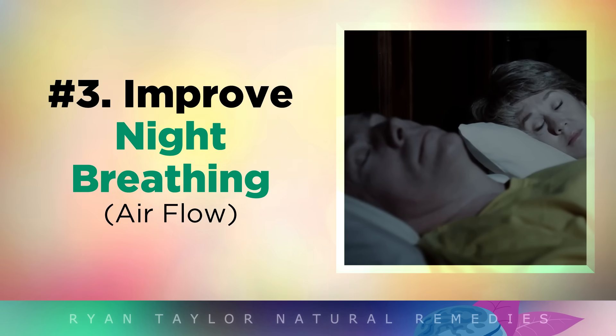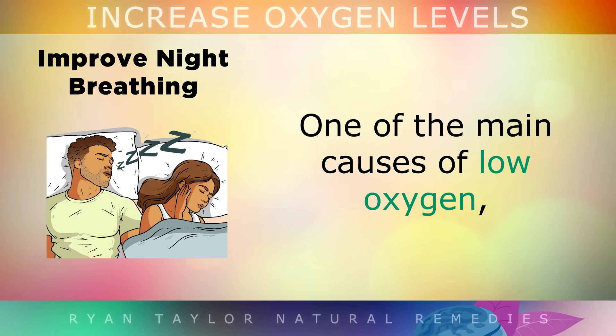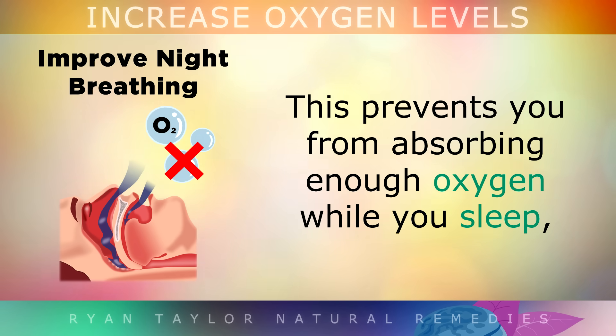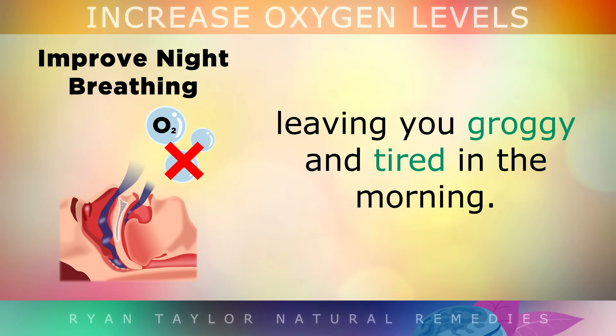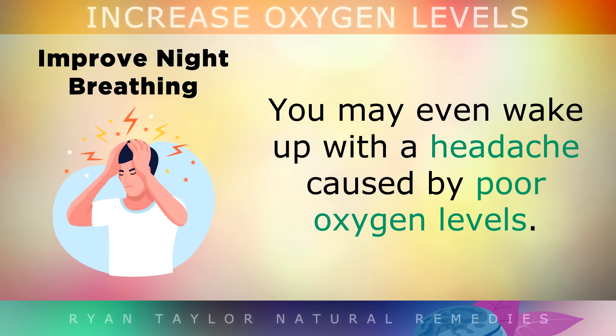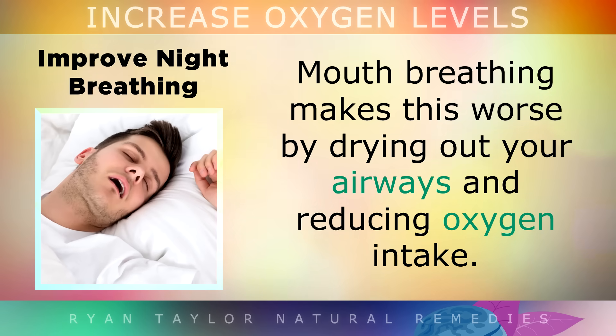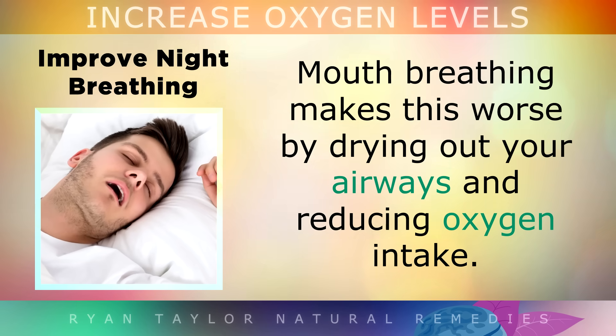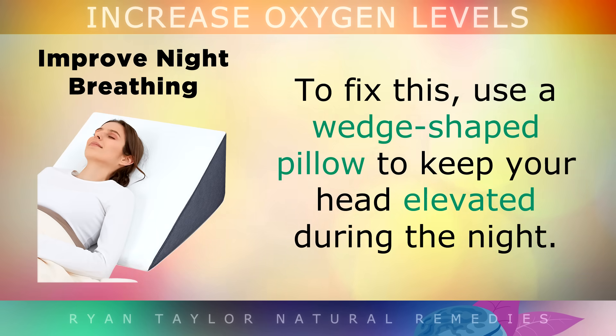3. Improving your night-time breathing. One of the main causes of low oxygen levels is snoring or sleep apnea, where breathing stops and starts during the night. This abnormal breathing prevents you from absorbing enough oxygen while you sleep, leaving you feeling very groggy and tired in the morning. You might even wake up with a headache, which is caused by poor oxygen in the brain. Mouth breathing makes this worse because it dries out your airways and also reduces oxygen intake. To fix these problems, I suggest using a wedge-shaped pillow to keep your head slightly elevated during the night.